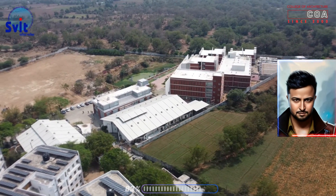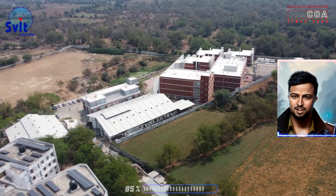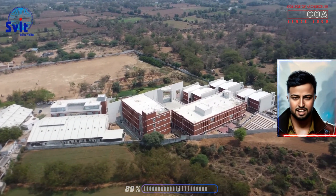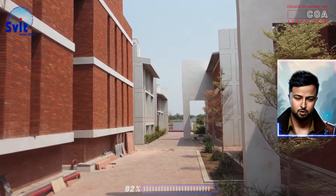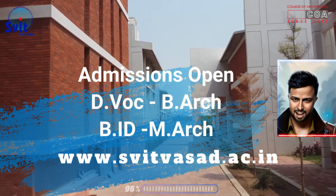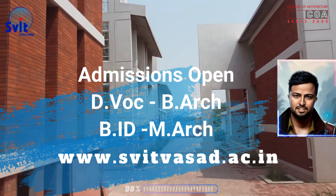If you are interested in a career in architecture, we encourage you to apply to our program. We offer a Bachelor of Architecture V.Arch program and a Master of Architecture M.Arch program. Our programs are designed to prepare students for successful careers in architecture. Thank you for your time. I encourage you to learn more about our program by visiting our website.